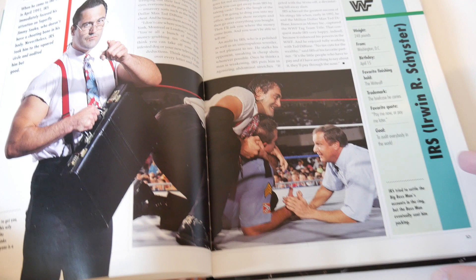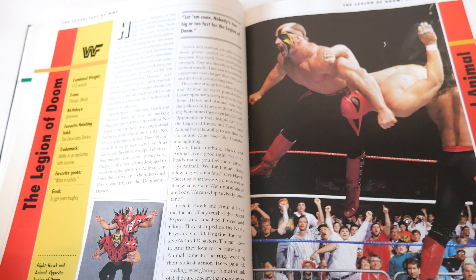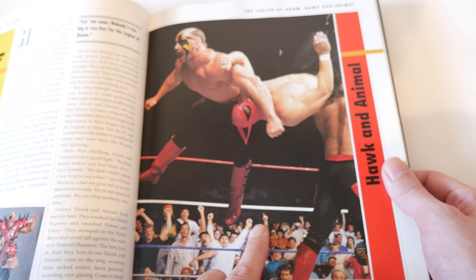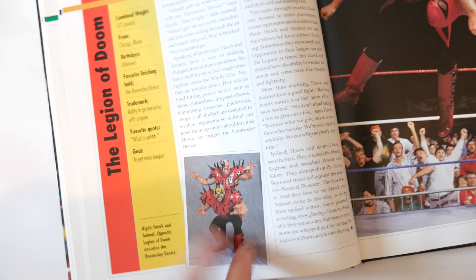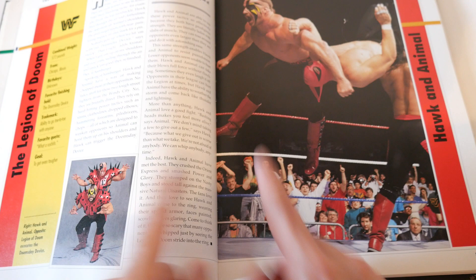Hawk and Animal - the Legion of Doom. What's weird: look at this Doomsday Device finisher - okay, good photo but it could have been better. You really don't see Animal, you don't see the full shot. And the profile photo, while very nice, is so small - this is probably one of the smallest photos in the book. This should have been the full page and this should have been the smaller action shot. Very weird design choice.